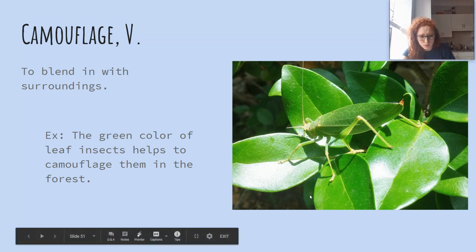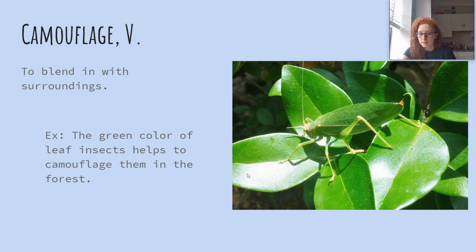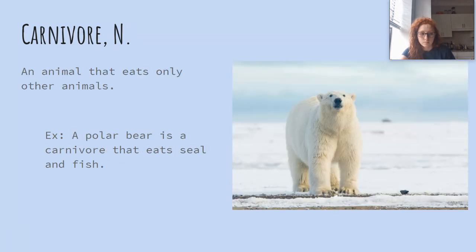The green color of leaf insects helps to camouflage them in the forest. Carnivore is a noun and a carnivore is an animal that eats only other animals or meat. A polar bear is a carnivore that eats seal and fish.